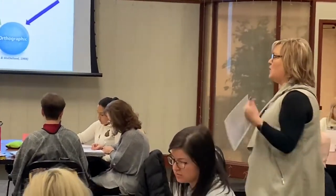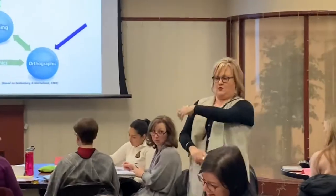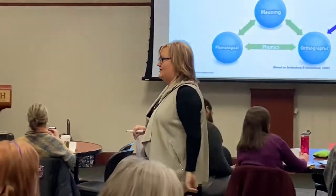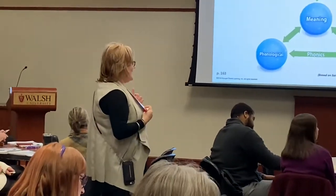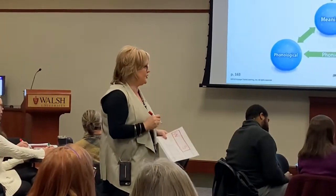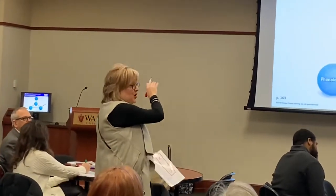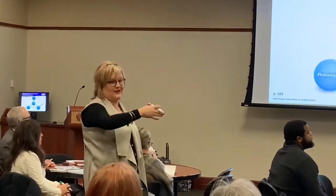What's the last sound you hear in 'was'? Watch as I punch it. Was. Zzz. You do it. Was. Zzz. What's that last sound? Zzz. And how did I tell you we're going to spell the zzz sound today? S. So what letter am I going to write in my last box to represent my last sound? S. What two processors do I keep ping-ponging back and forth between? Phonological and orthographic — I keep going back and forth. Phonology first, all by itself with no print, then I connect it to print and go back to phonology, back to print.